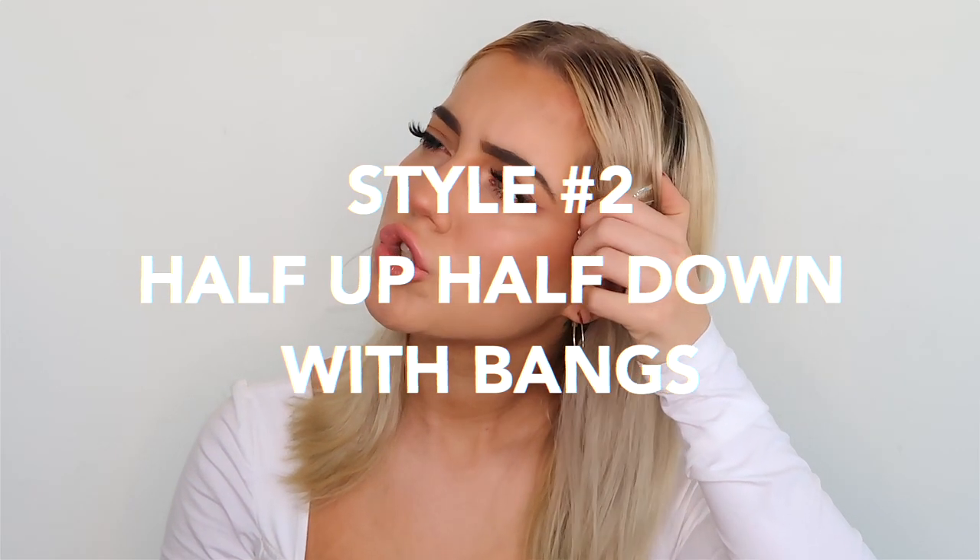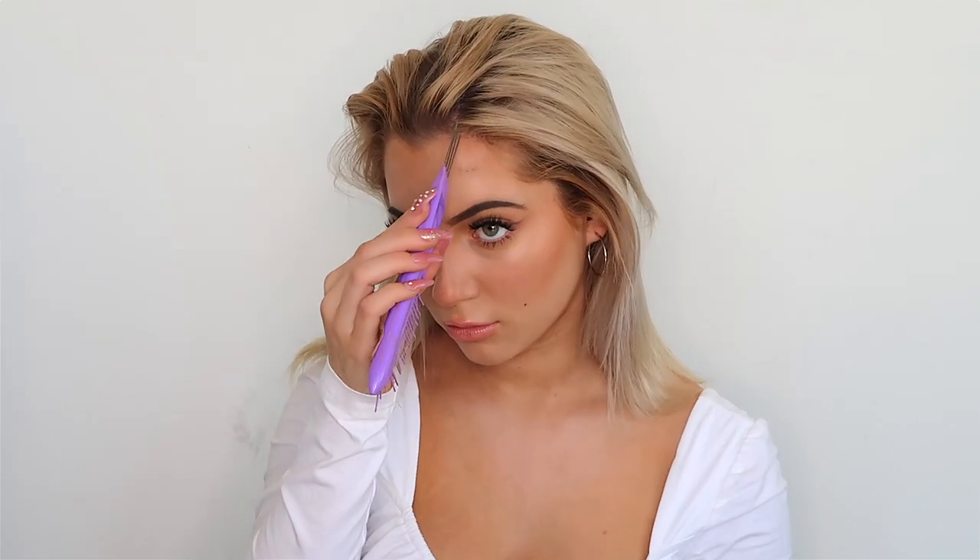Moving on to style number two — taking out the clips and brushing out my hair. This is by far one of my favorites. I'm parting my hair in a little side part, then sectioning out my bangs — a little more than just bangs, right before my ear. I'm taking that hair, twisting it up in a little ball to get it out of my way, then bobby pinning it. Then I'm pulling up a half-up half-down look from about where my eyebrow ends.